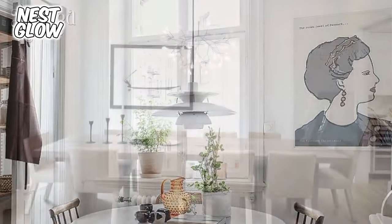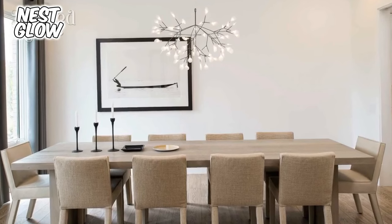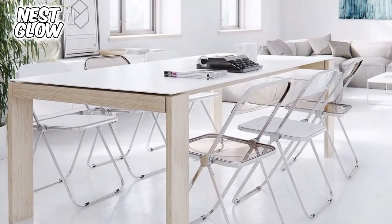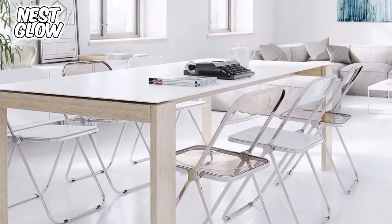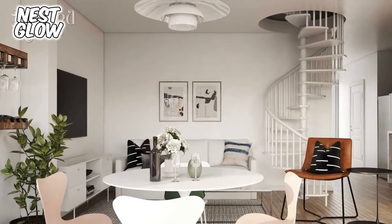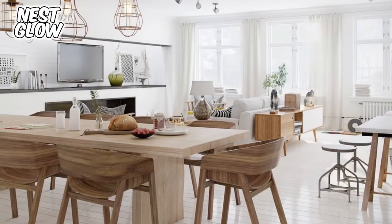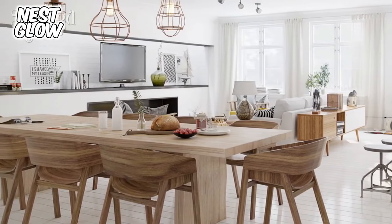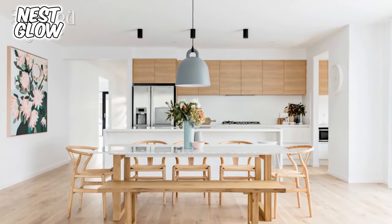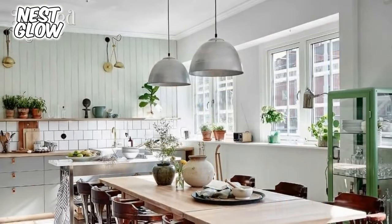5. Comfort. Comfort is an essential aspect of designing a minimalist Scandinavian dining room. Ensure that your chairs and dining table are comfortable for long-term use. Additional seat cushions and soft chair pads can enhance comfort. Designing a minimalist dining room with a touch of Scandinavian style is a perfect choice for those who desire an elegant, simple, and comfortable dining space. By understanding the principles of Scandinavian design, choosing colors and materials wisely, and selecting furniture with minimalist designs, you can create a beautiful and functional dining room. Don't forget the finishing touches and plants to create a warm and natural atmosphere in your dining space. Happy designing!